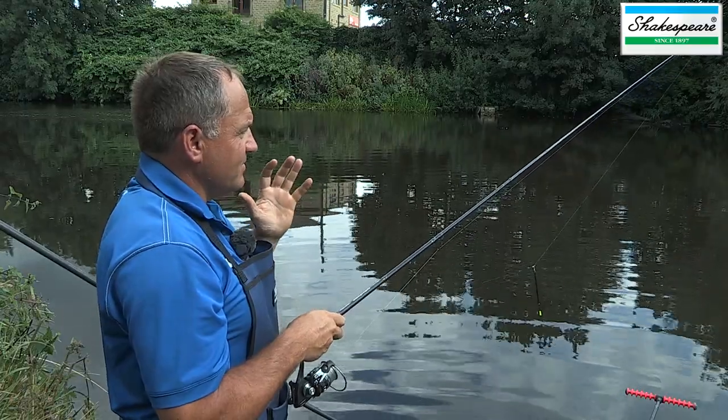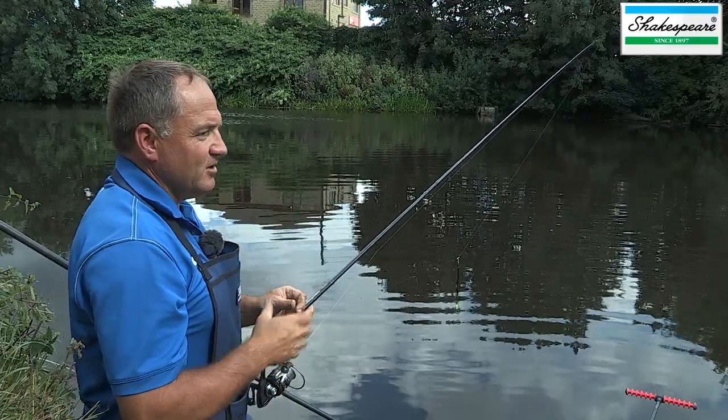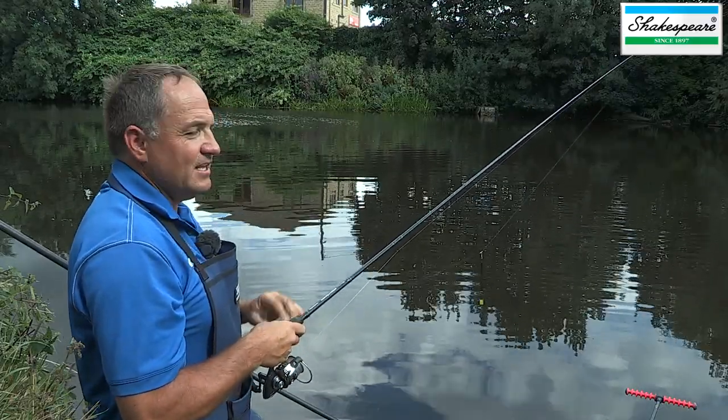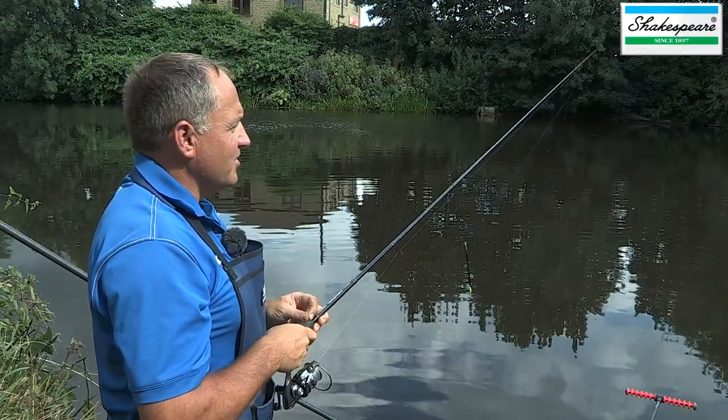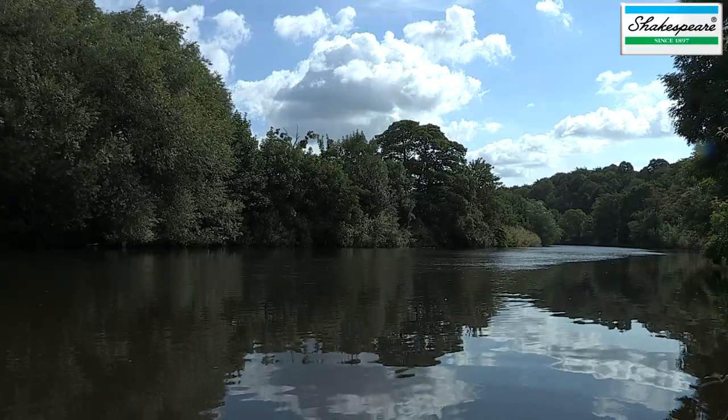I'm going to approach this peg today as if it was a match and I'm going to try and eke out as many fish as I can within the five hours. The level of fishermen on this river is really high — you've got people from the Barnsley team like Dennis White, Keith Hobson and a lot of regulars that really know the river back to front. Because it's predominantly small silver fish like roach, dace, some chub and grayling, it really pays to think about how you can maximise your day and your peg to try and win some money.